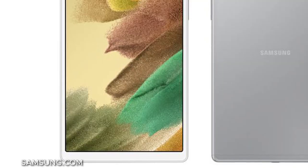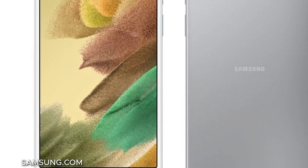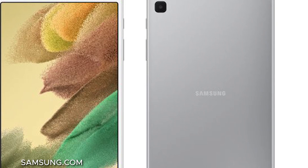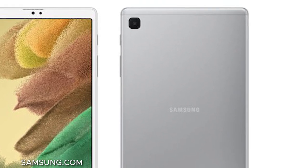Both tablets are set to go on pre-order June 2nd, so you won't have to wait too long, and they will ship on June 18th. If you're looking for a budget-friendly tablet, these might be ones to consider — Samsung always brings it, and their tablets and phones are always of top quality. We expect these to be no exception.